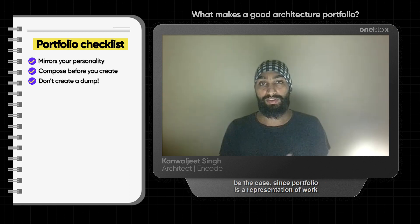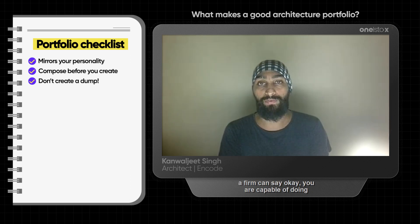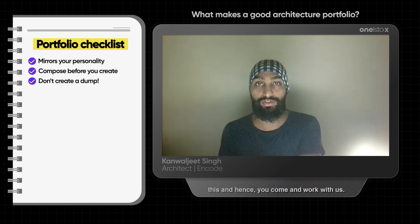A portfolio is a representation of work, which will be used as a mode of relation that a firm can say, you are capable of doing this, hence you come and work with us.